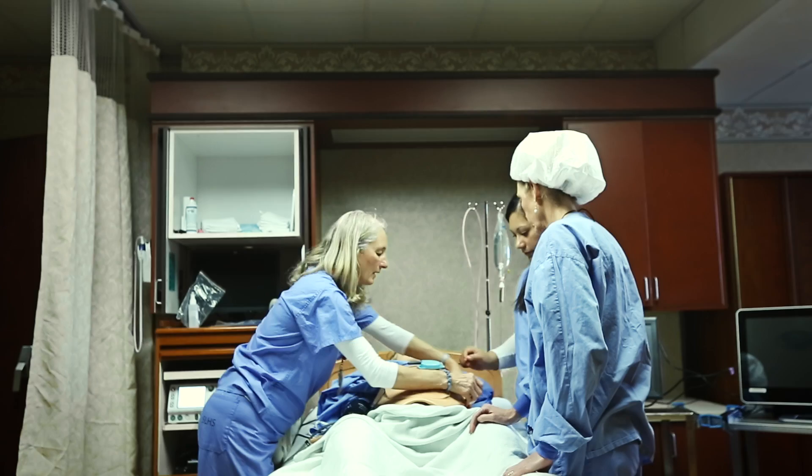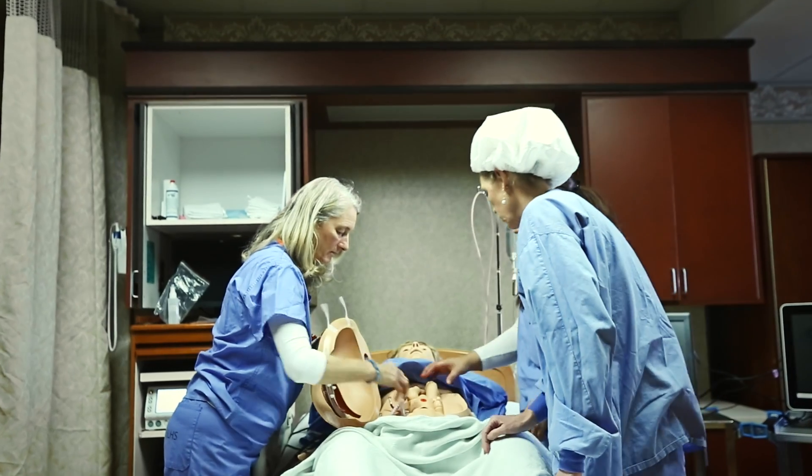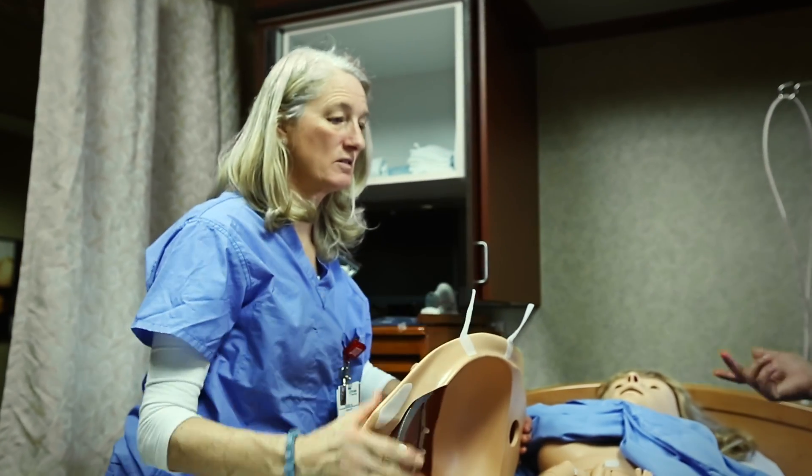Just recently we were awarded over $92,000 for high-fidelity mannequins that are used in simulated scenarios. This is unheard of in any kind of rural environment and we are so fortunate to have that kind of commitment from our local donor community.